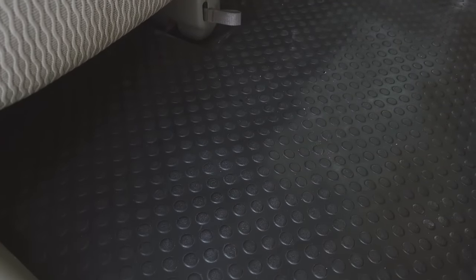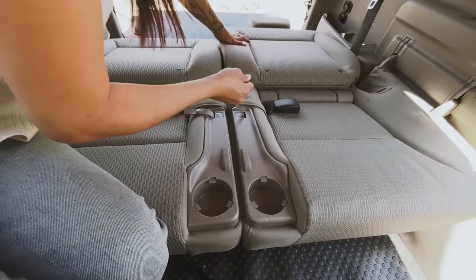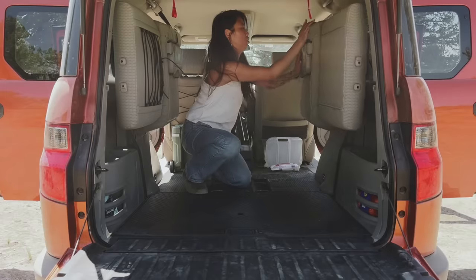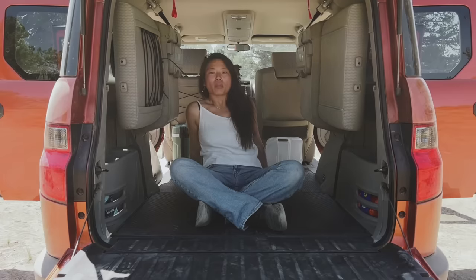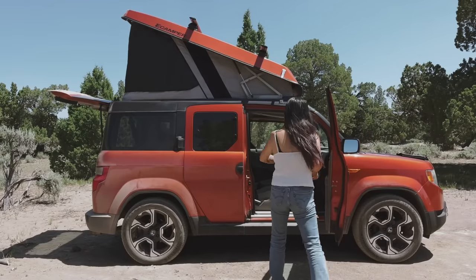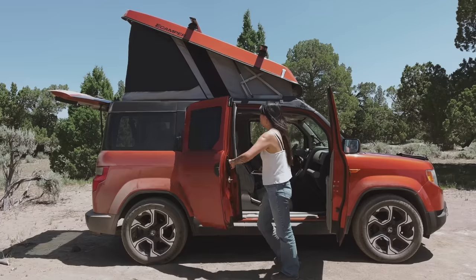I like that the flooring isn't carpet — it's this hard plastic rubber, so it's easy to spray out and wipe down. It's great for car camping with all the dust and the dirt. I like that the back seats fold all the way down, and I like that the back seats fold up on the side — I've never seen that in a car before. The suicide doors on this vehicle are kind of funky and unusual and unique.